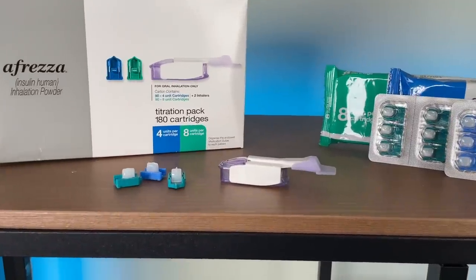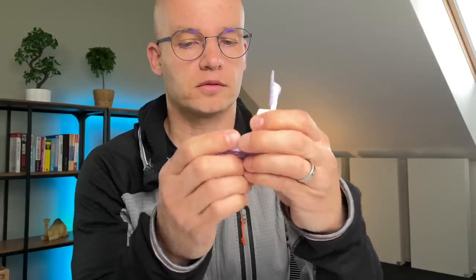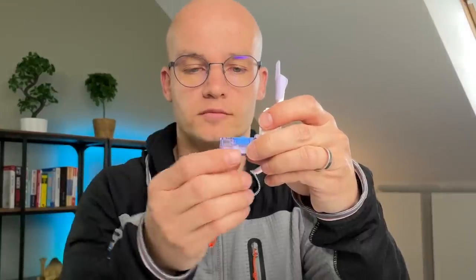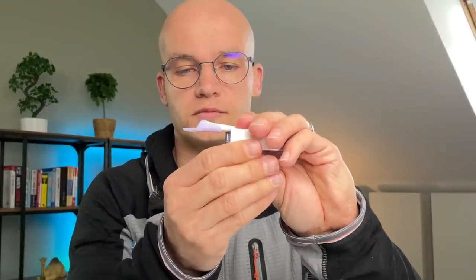In each package, you'll find two inhalers and a number of plastic cartridges with dry powder insulin. One of the great pros of Afreza is that you don't need to stab yourself with a needle. You simply open up the inhaler, place the insulin cartridge inside — it fits in like a piece of puzzle — and then you close up the inhaler. When you hear a click, it's ready.